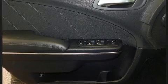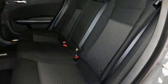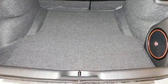Dodge infused the interior with top-shelf amenities such as one-touch window functionality, a tachometer, voice-activated navigation, a built-in garage door transmitter, a trip computer, an automatic dimming rear-view mirror, and cruise control.